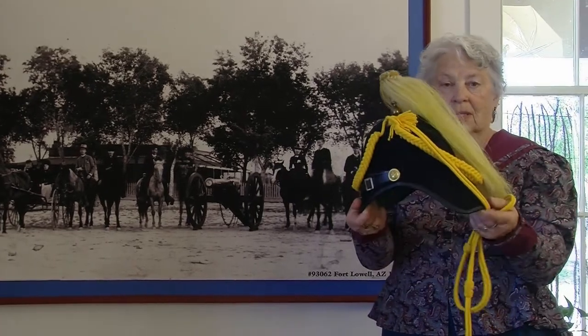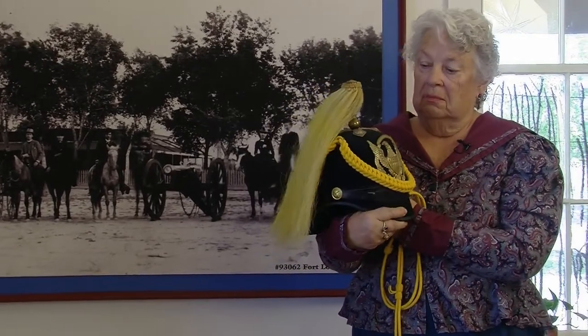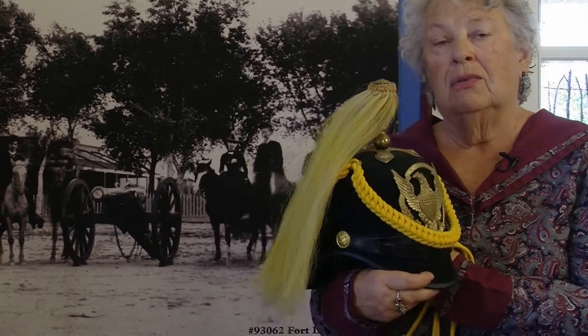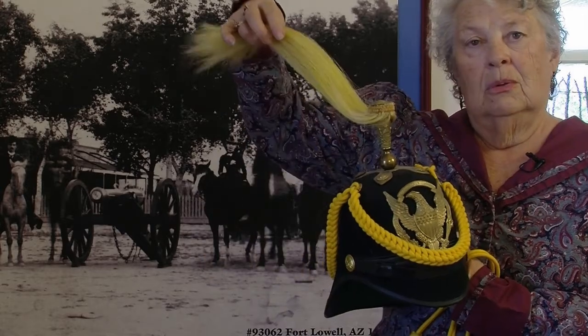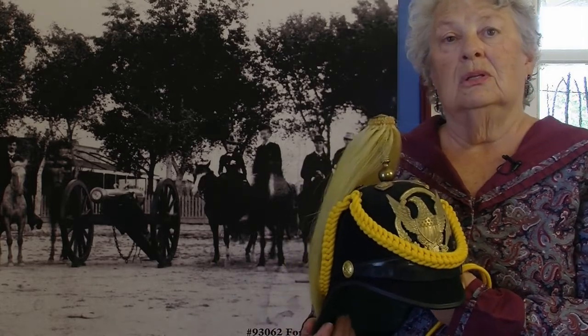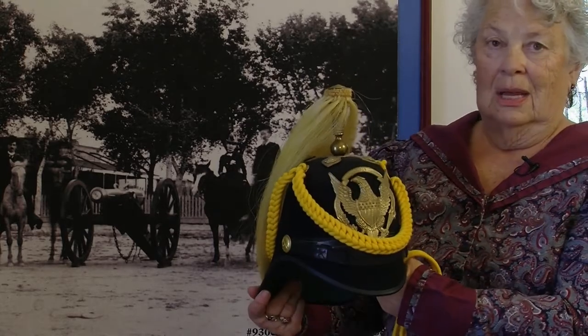The questions I get asked the most about, though, are this hat. As you can see, it's a rather strange looking hat. It is the dress hat of the enlisted cavalryman and was worn in inspections, and is appropriately topped with a horsehair plume. When we see pictures of the soldiers, we usually see them with the little keppies on, which we also have in our museum. But this was the dress hat.